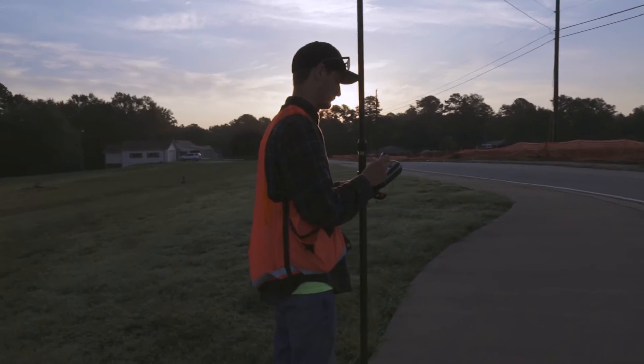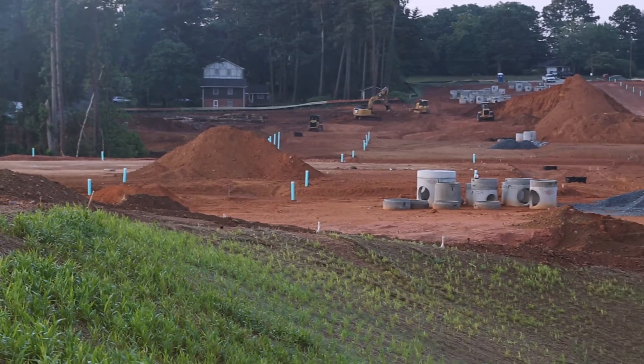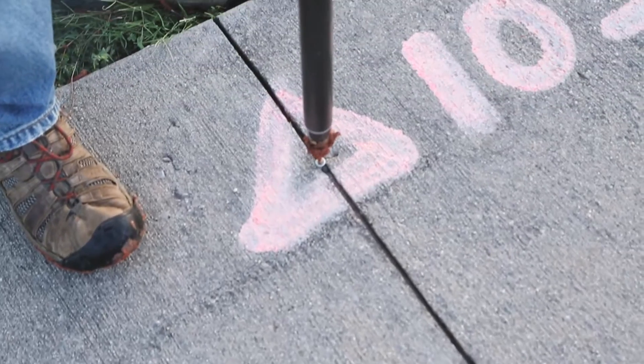As a surveyor on a construction site, you're often first in and last out, which gives you the opportunity to see things really come to life. I'm often amazed when I come back the next day and discover a new addition to the site while checking into my control point.